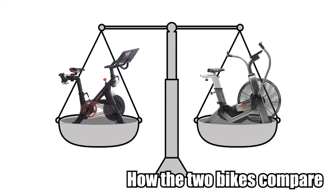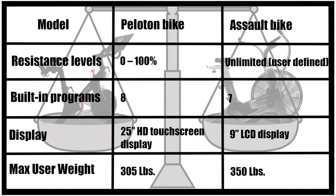How the two bikes compare. From the table above, another difference between these two bikes is their displays. The Peloton Bike provides an interactive 25-inch HD touch screen that allows you to connect with friends and instructors during workouts, while the Assault Bike only provides a 9-inch LCD screen that only shows heart rate, odometer, watts, distance, time, and other parameters.